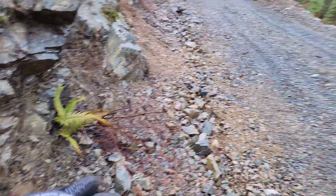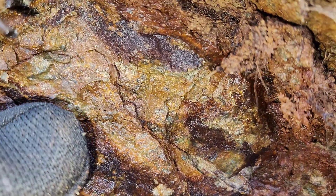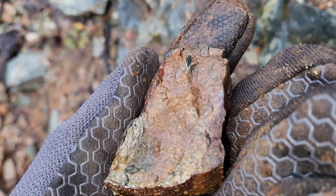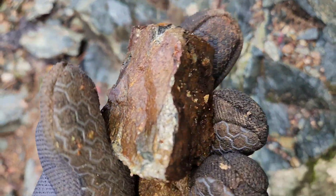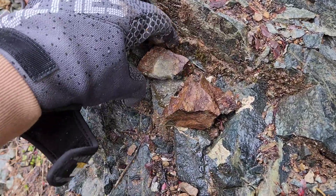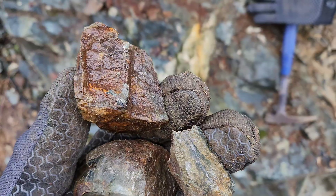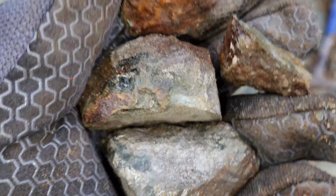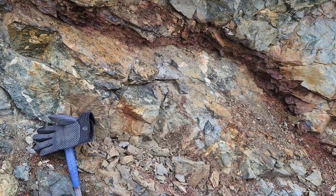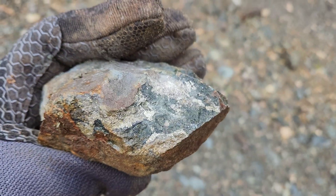Here is a piece I broke off — you can see the massive sulfides in there. We'll hammer this open and try to get a fresh face to look at. A couple more freshly hammered pieces — these also come from right there. That's the last sample we pulled out of there.